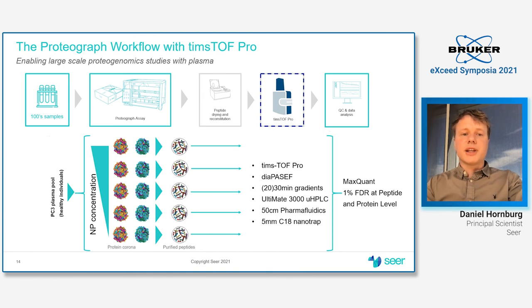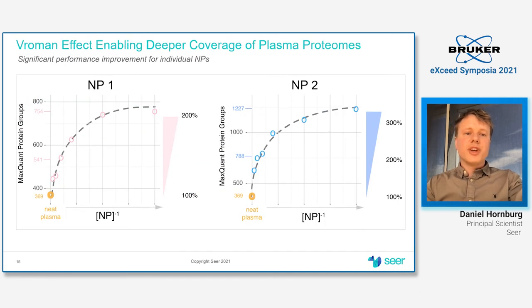The experimental setup uses two nanoparticles at different concentrations, measured using a timsTOF Pro with DIA-PASEF, 20-minute gradients, 30-minute sample-to-sample time, a 50-centimeter thermophoresis column, and MaxQuant at standard settings. We see the Vroman effect as a function of decreasing nanoparticle concentration — starting from plasma, there is a significant increase in performance measured by IDs, up to 200% for one nanoparticle and even beyond 300% for the second. This tells you that this is something that has to be and can be tuned for individual nanoparticles.